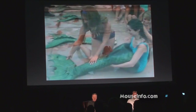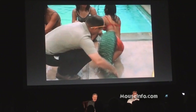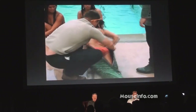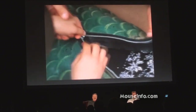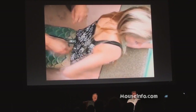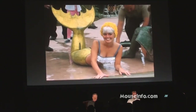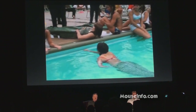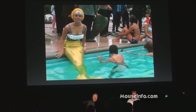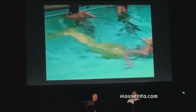First they had to prove they could swim, and then they had to get into the outfit. Watch how good she is with it — immediately. It almost seems like instantly it must be easier to swim with that tail. It works better than feet!